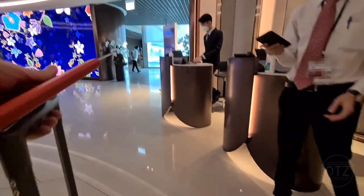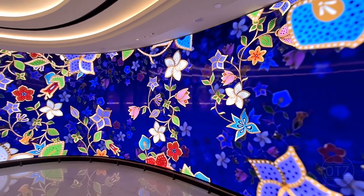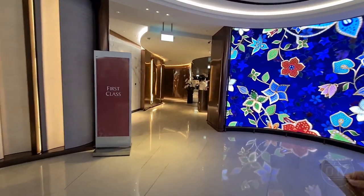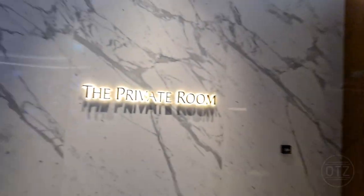The entry foyer to the SilverKris Lounge complex is mesmerizing, the centerpiece of which is their live batik-print wall display. Head towards the first-class lounge entrance and immediately take a left towards the private room.